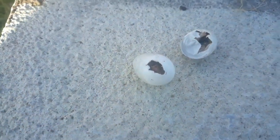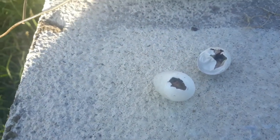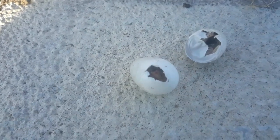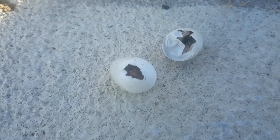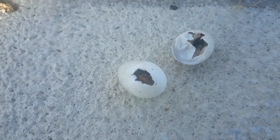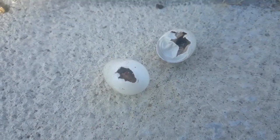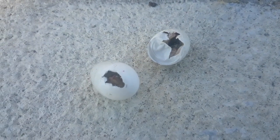I always get sad when I can't save them, and usually I can. I just finished a nest check — I've got a nest of five eggs, four have hatched, and one is still in the process. I'm going to check tomorrow and see if that little one made it out. If it didn't, I'm going to crack open the egg, pull the shell off around the hemispheres, and pull the baby out. I do whatever I can to keep these numbers up.